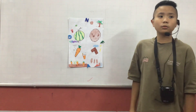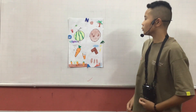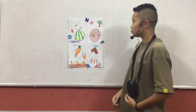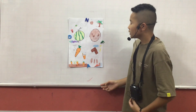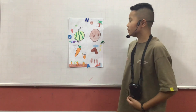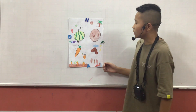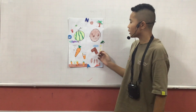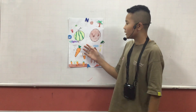We use watermelon to make watermelon juice, and we can put watermelon into rice to eat together. We can get vitamin C from watermelon. Vitamin C is good for your health to prevent disease.